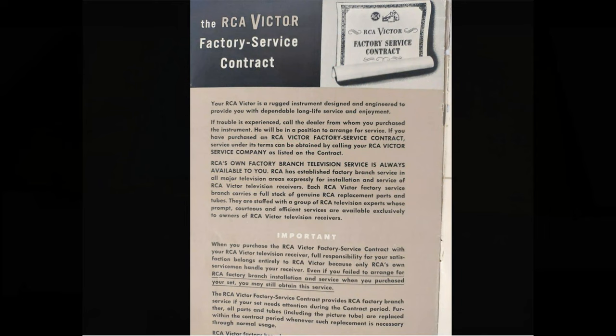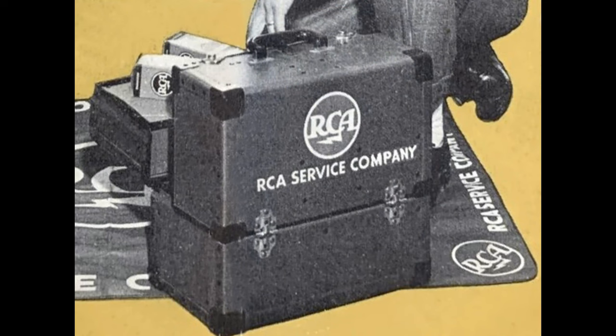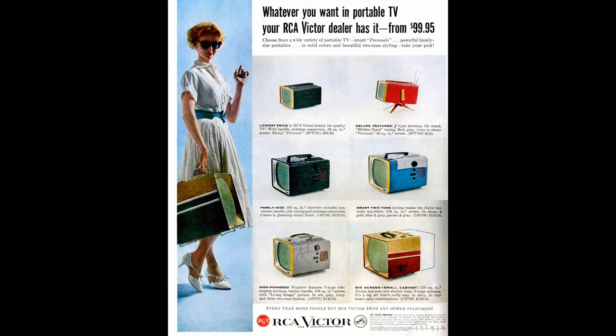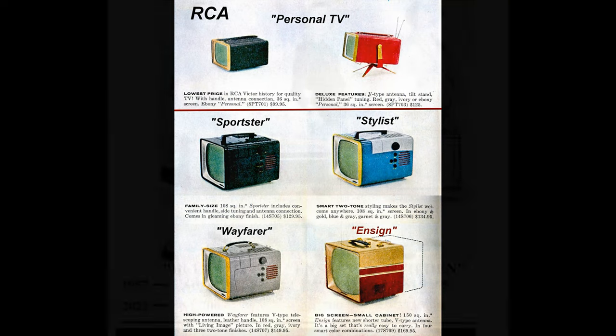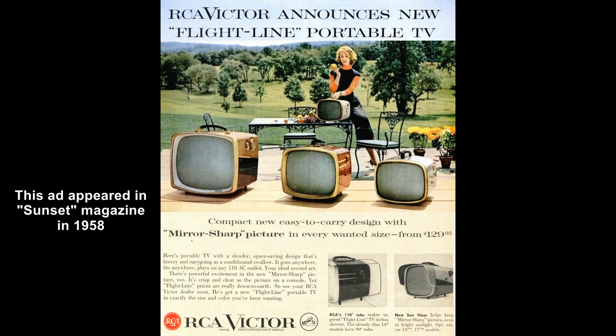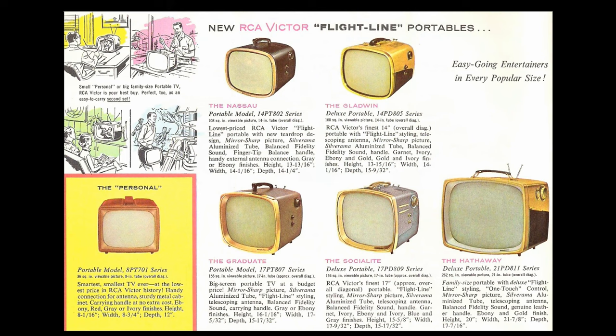Count on RCA Factory Service! Your TV troubles are bothering you, and your little family's unhappy in blue. Call the boys who know just what to do — call RCA Factory Service! America's finest television deserves America's finest service. For the telephone number of the RCA Service Company branch nearest you, consult your classified directory. Count on RCA Factory Service!